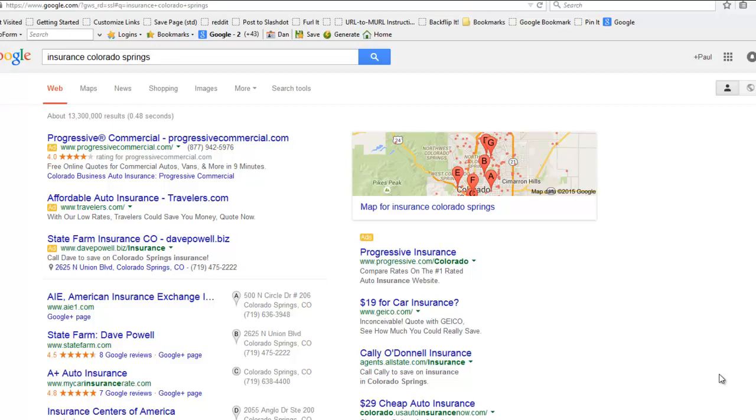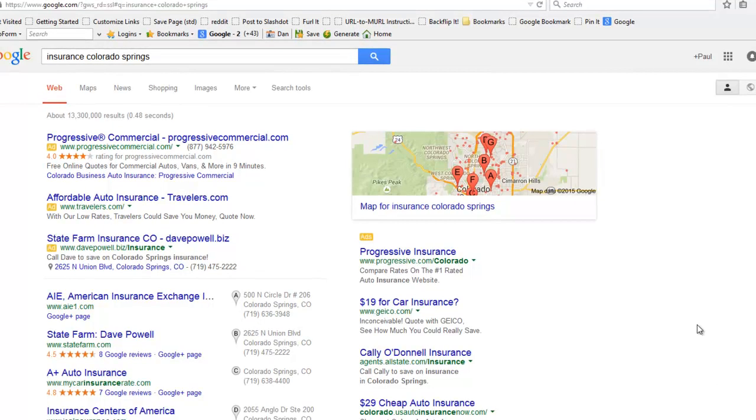Let's start with the lead generation website. The first requirement is that they rank well. They have to be technically correct so they satisfy search engines to be at the top of the first page for the search terms. For instance, let's pick Insurance Colorado Springs, which is a highly competitive, expensive keyword if you were to search.